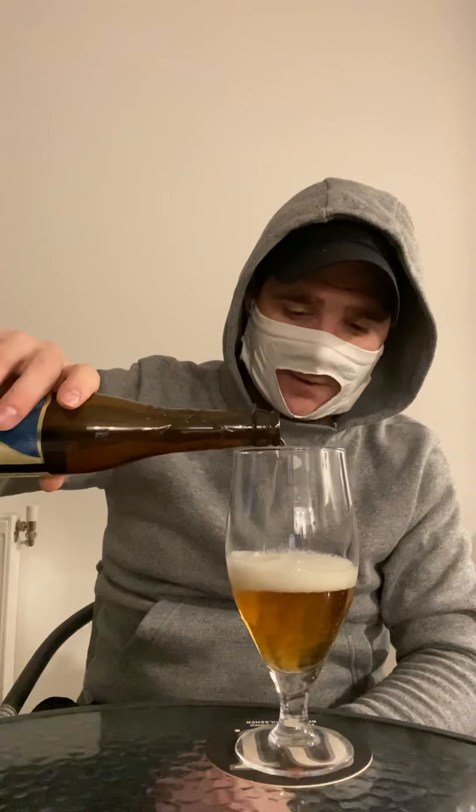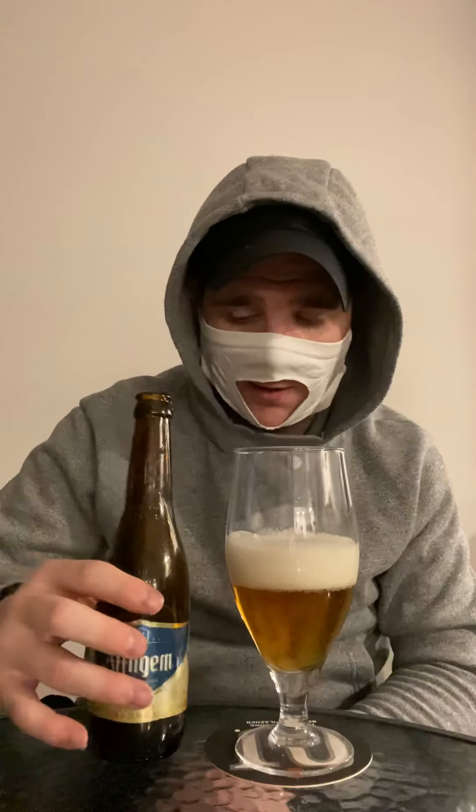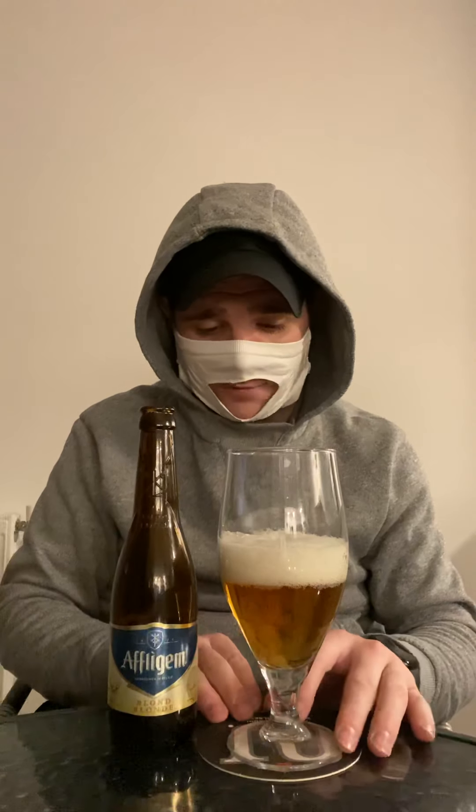Other than that little fact I mentioned, I'm not really sure on any other facts as I've not really had it before. I've got another Athlegem beer that I am going to review, so please stay tuned for that one and don't miss it.